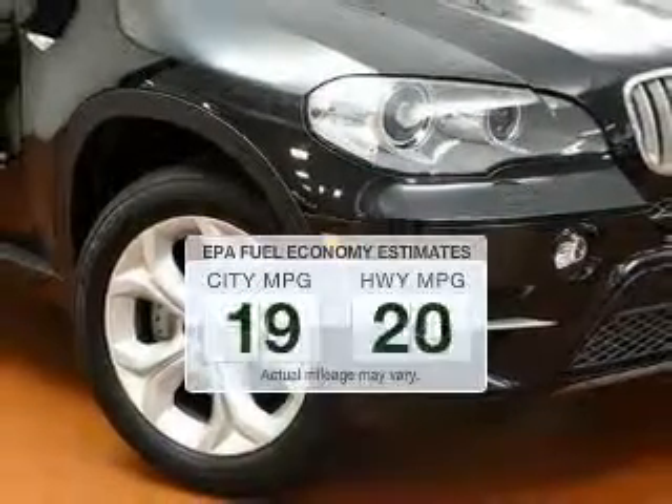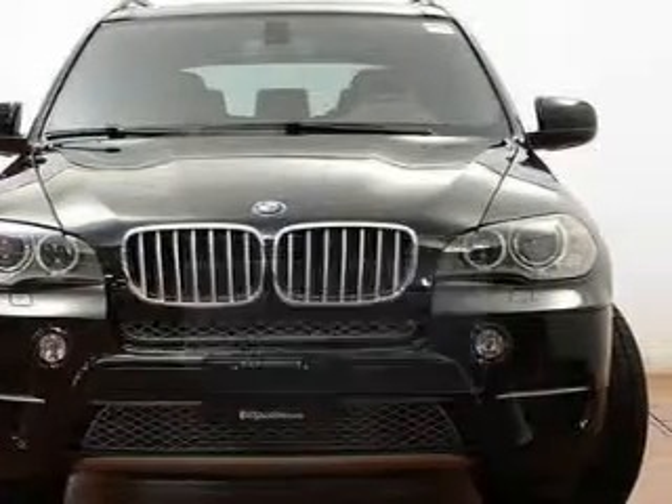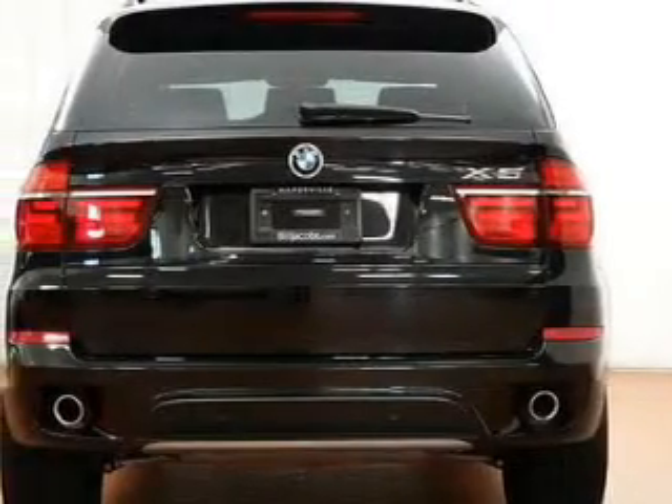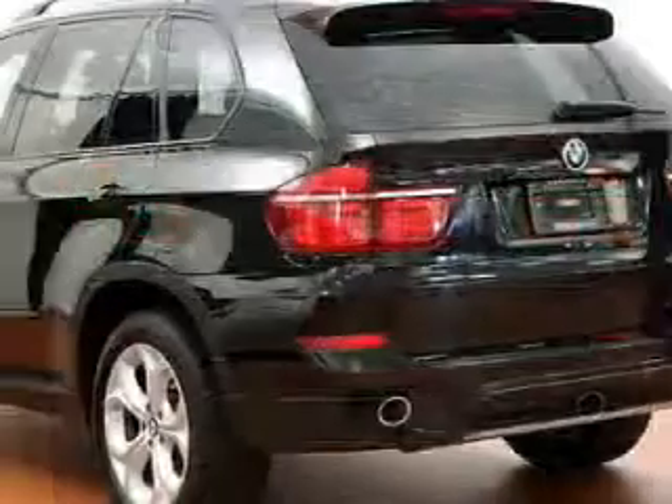In the city or on the highway, you'll spend less time at the pump with this fuel-efficient vehicle. The powertrain includes all-wheel drive with a solid six-cylinder engine connected to a smooth-shifting six-speed automatic transmission.